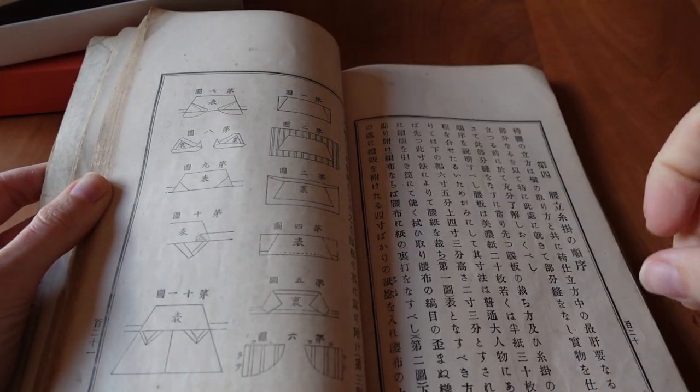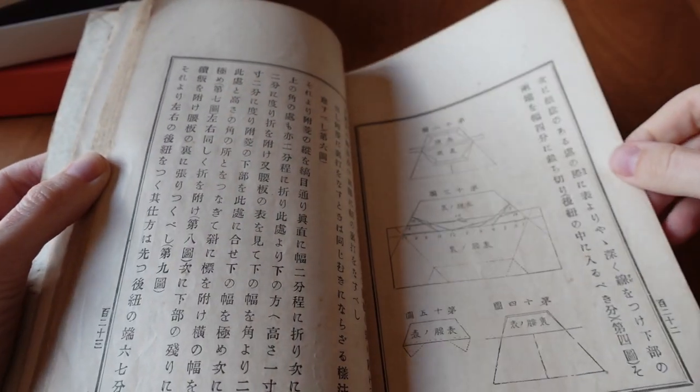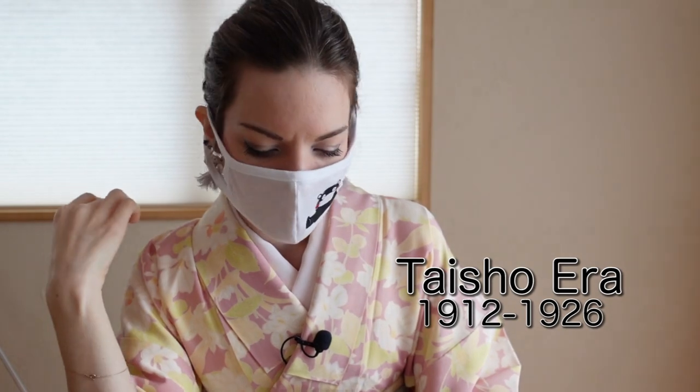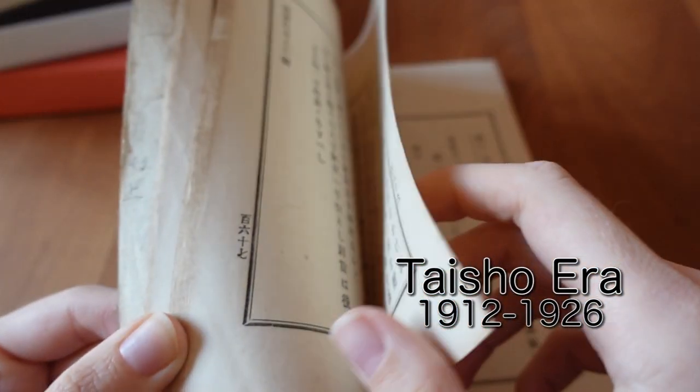It's an old sewing textbook, so it's not too detailed, but it has a lot of pictures which is very important — because the other book I have from the Taisho period has no pictures at all, so you can't really work with it.